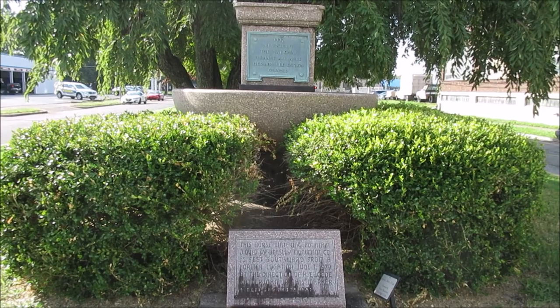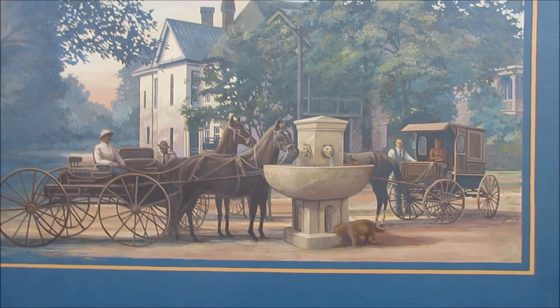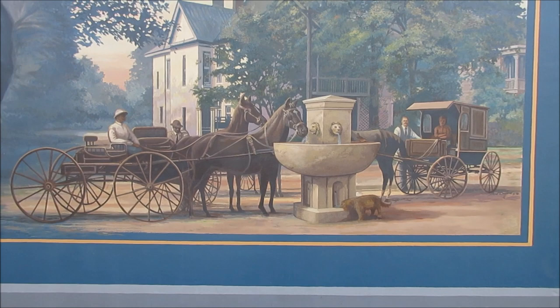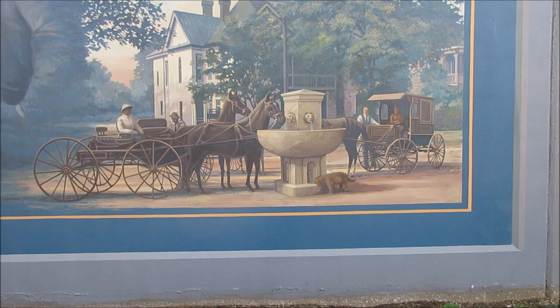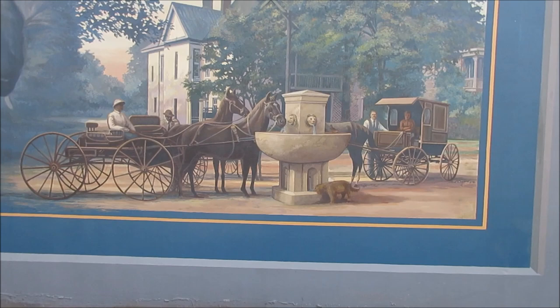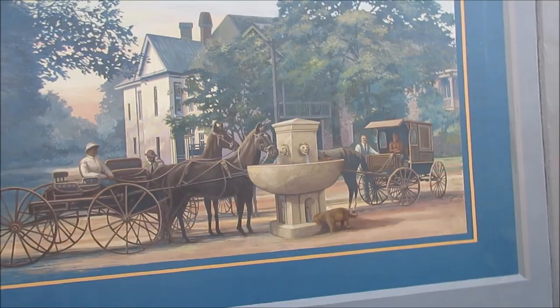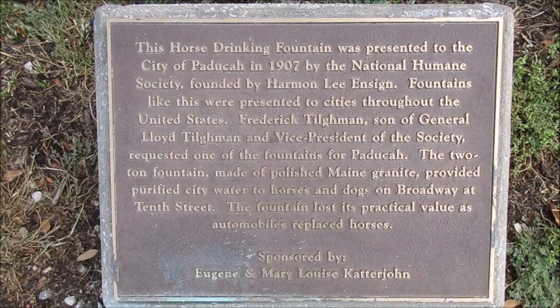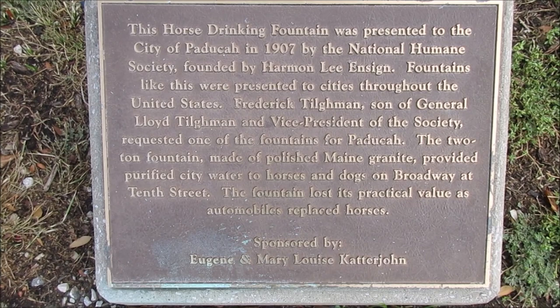Here is the floodwall mural that has the horse watering fountain on it. I made a mistake when I said it was in front of the market house — it was not, it was in a different location. Here's the mural — you can see a dog drinking out of it and horses drinking from it. The monument reads: this horse drinking fountain was presented to the city of Paducah in 1907 by the National Humane Alliance, founded by Harman Lee Enzyme. Fountains like this were presented to cities throughout the United States.